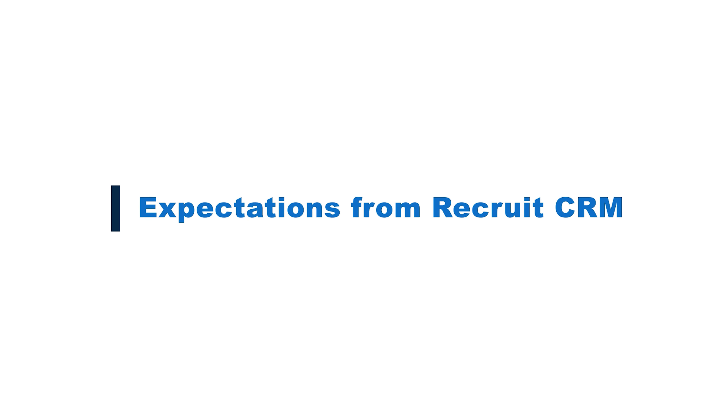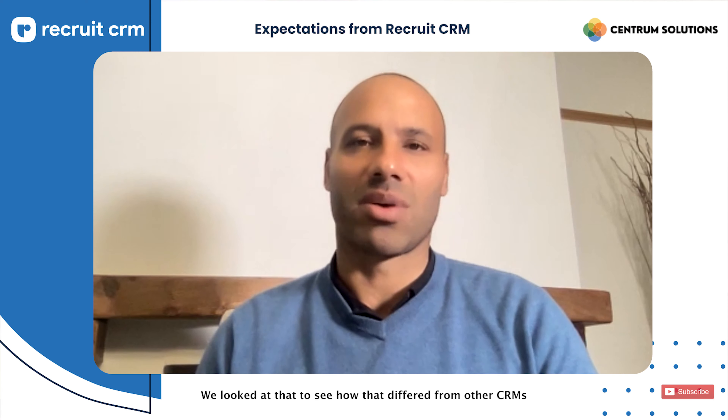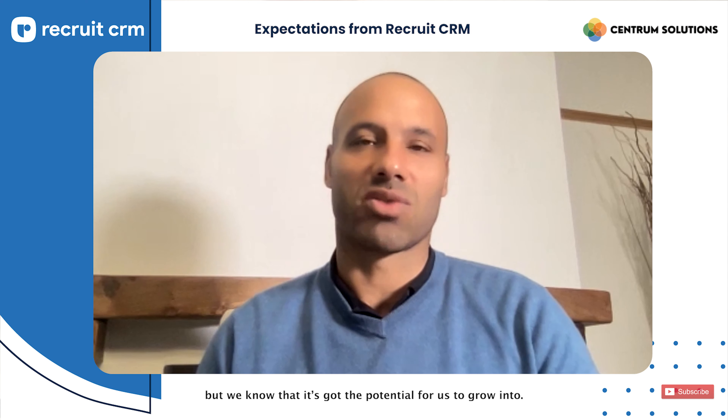I've worked with lots of different CRM systems in the past. This is my first investment into a specifically career transition and recruitment company, so the clue was in the title — it's called Recruit CRM. We looked at how that differed from other CRMs I've used in the past, and whilst it meets our needs right now, there are so many functions on there which we haven't tapped into yet, but we know it's got the potential for us to grow into.